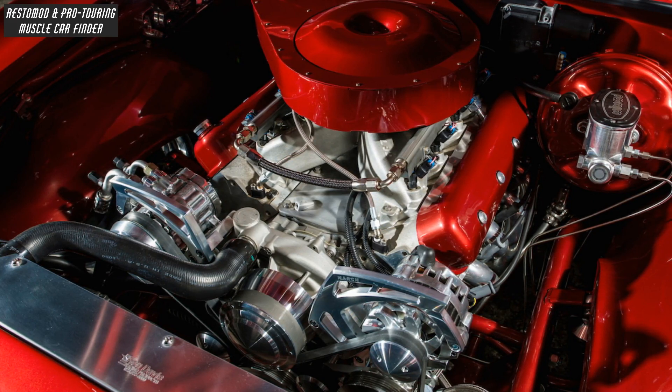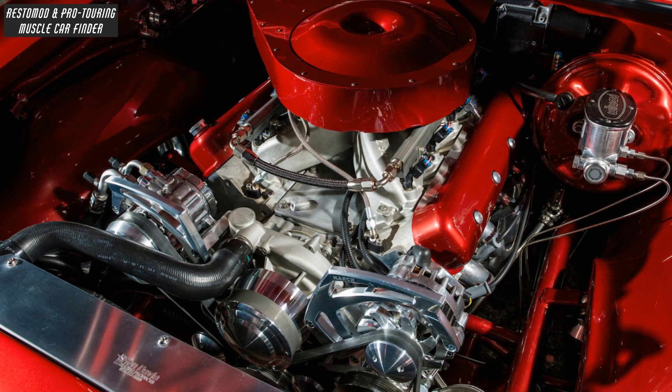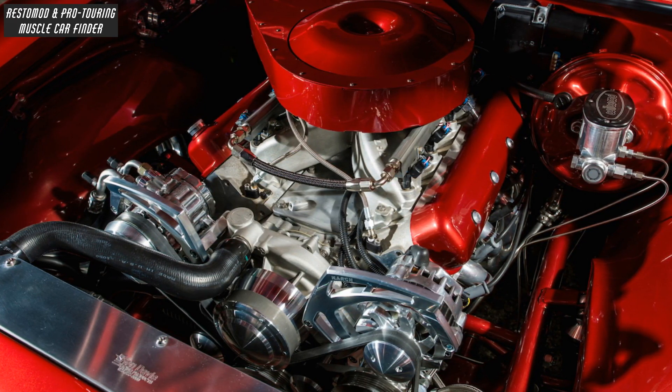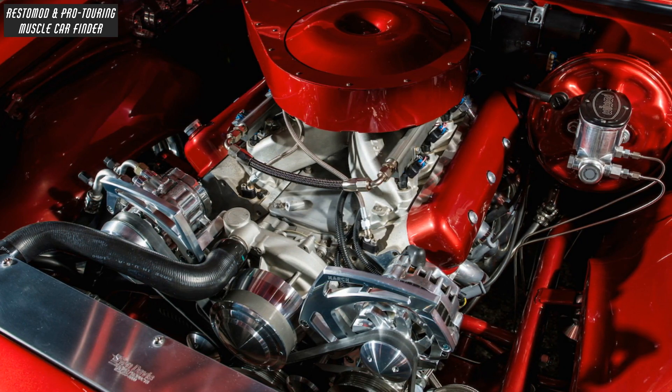With a Texas Speed hand-built LS3 engine, Kali's stroker crankshaft and connecting rods bolted to a set of Wyseco pistons, increasing the stock displacement from 376 cubic inches to a big block displacement of 427 cubic inches.